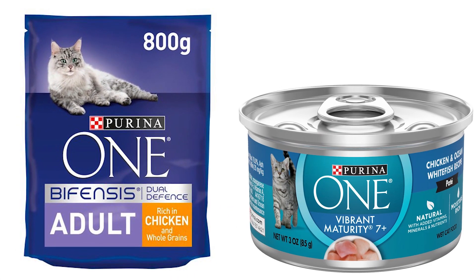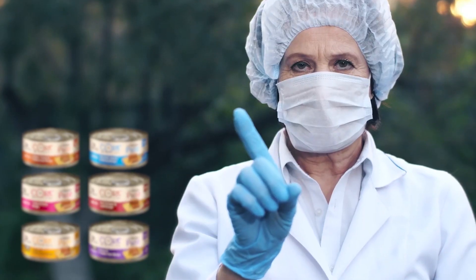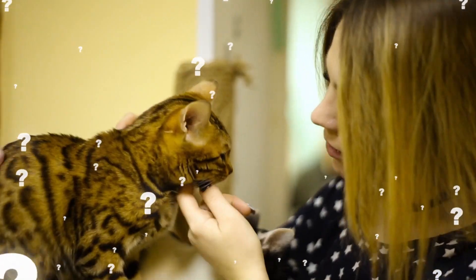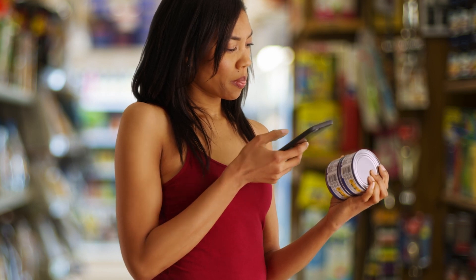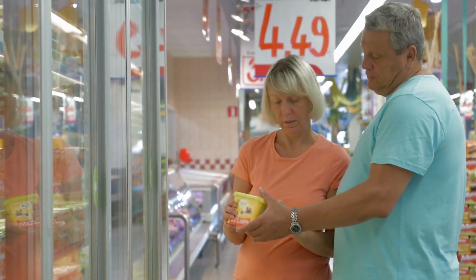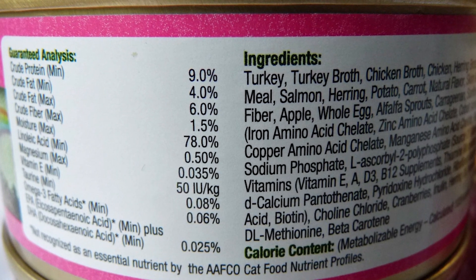If dry food equals kibble, then wet food is to canned food. Now, there are tons of commercially canned foods in the market and some of them are not very trustworthy. How do you choose what's best for your pet? The answer is that you have to be vigilant and inspect the labels. Check the food's ingredients. Let me share with you some of the main things you need to look at on the labels.